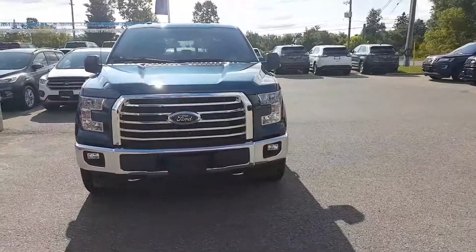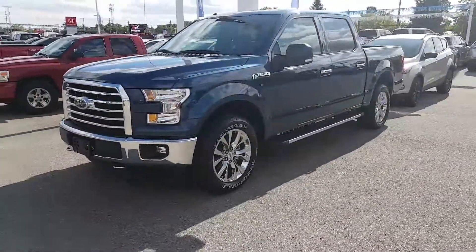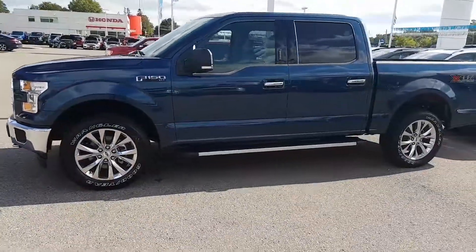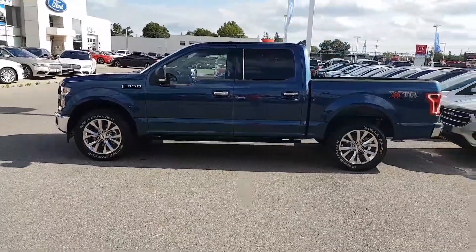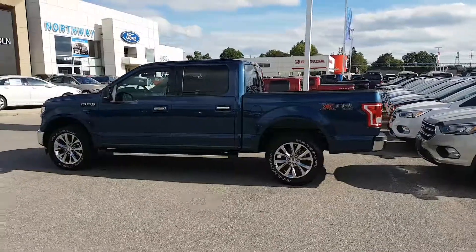Look at this baby, gotta love it. Great dark color, rich looking beautiful chrome wheels, running boards — beautifully offset by the light and dark finishes on that.